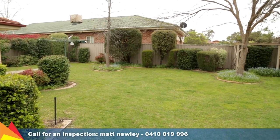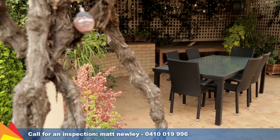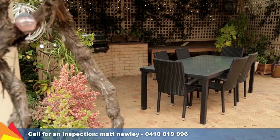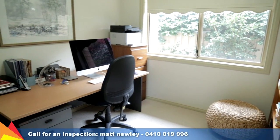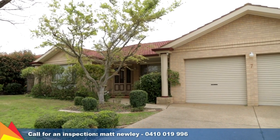Quiet cul-de-sac location, close to schools, shops and golf course and only a short stroll to Lake Albert, parks and walking tracks. Offering everything you and your family need for a quality lifestyle, it is certainly well worth your inspection. Call me today.